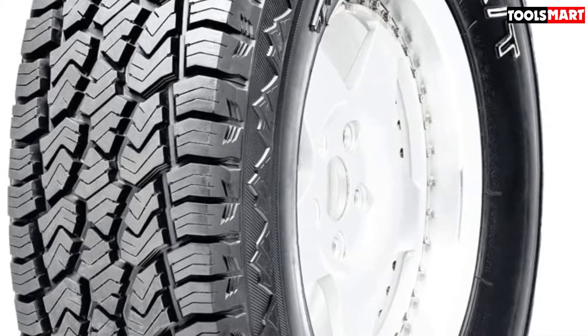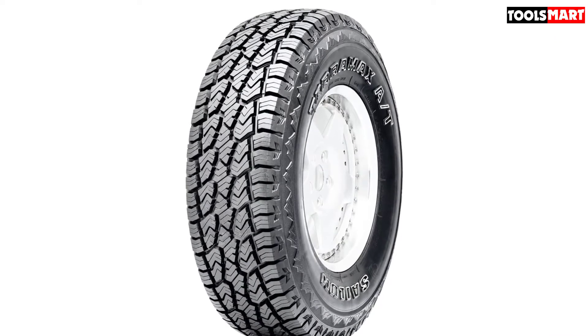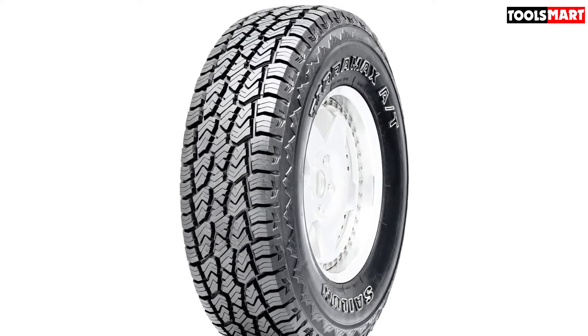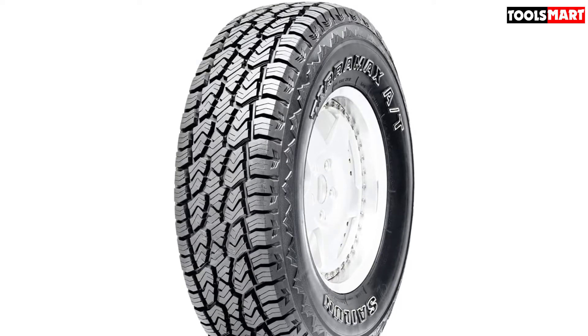It also looks tough as nails yet offers a pleasantly compliant on-road ride. Traction over sand, rock, and dirt is pretty good too, thanks to its open shoulders and gnarly tread blocks. Sure, it may not be as capable on ice as some of the class leaders, but that's likely an acceptable trade-off with pricing this attractive.